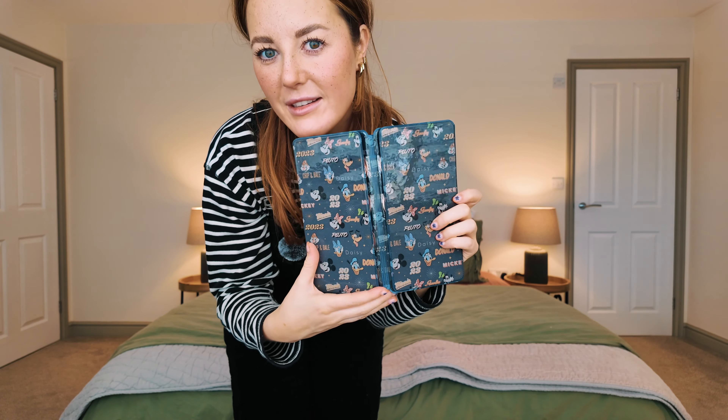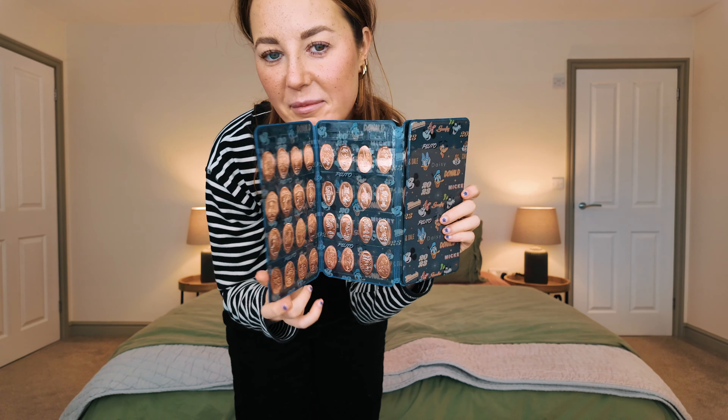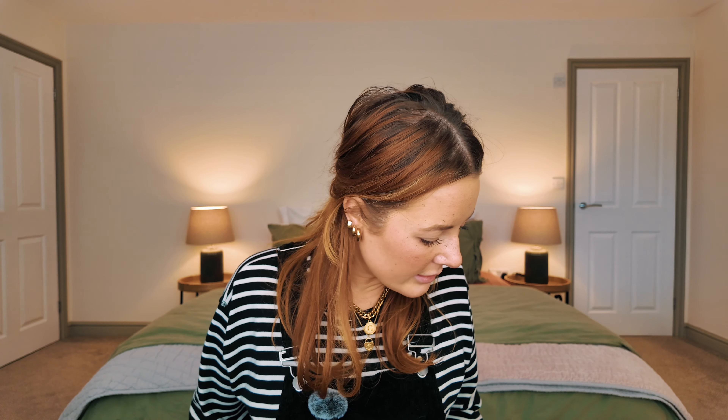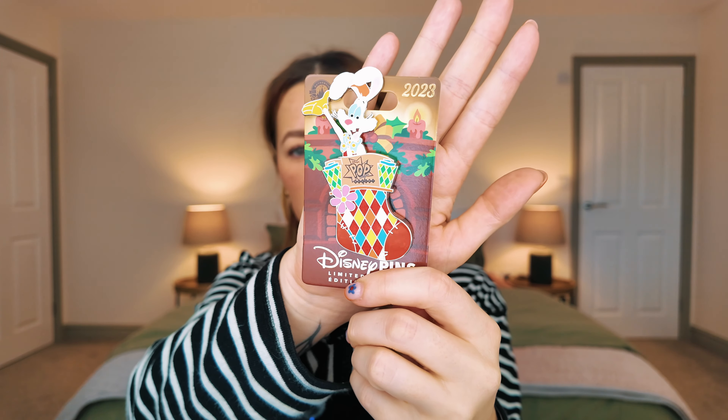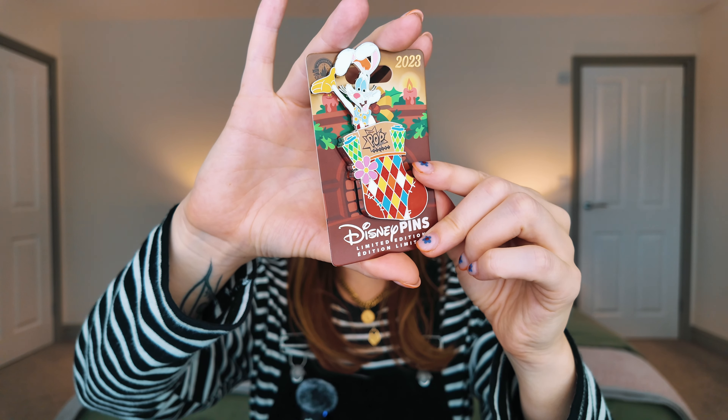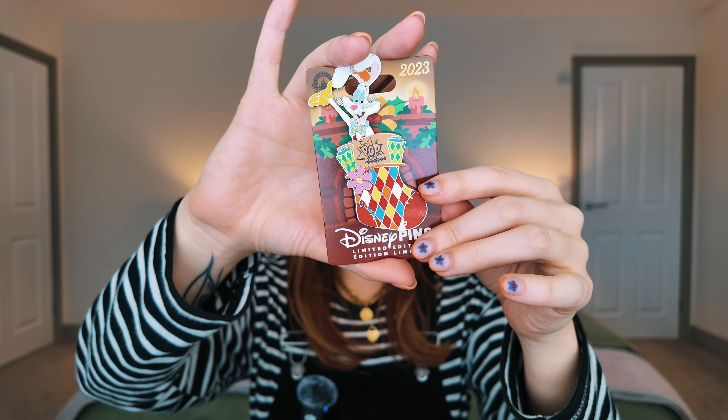So I stopped over halfway through my pressed penny book — it was such a buzz. Onto pins: we stayed at Pop Century and you can't not get a Pop pin. The one that actually represents Pop Century was out of stock, but we got this one because we went at Christmas. This one was £20.